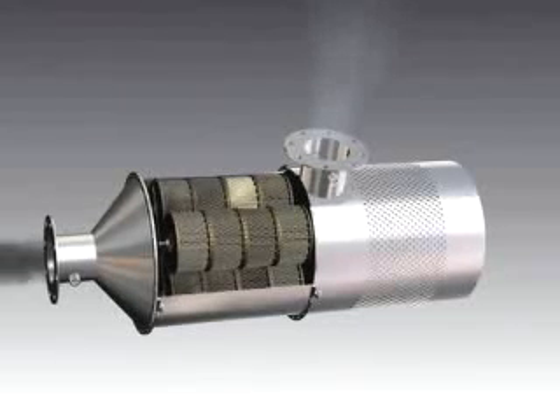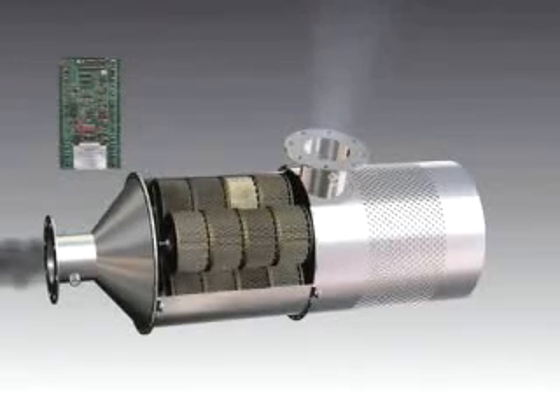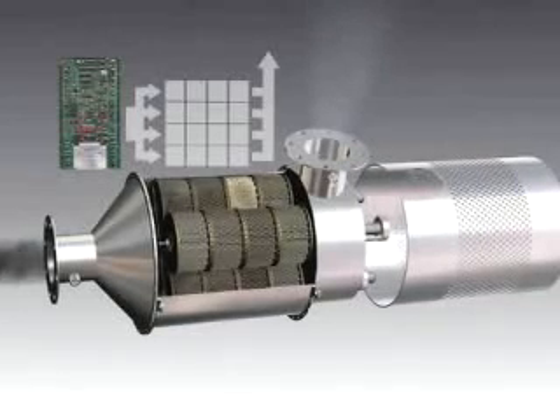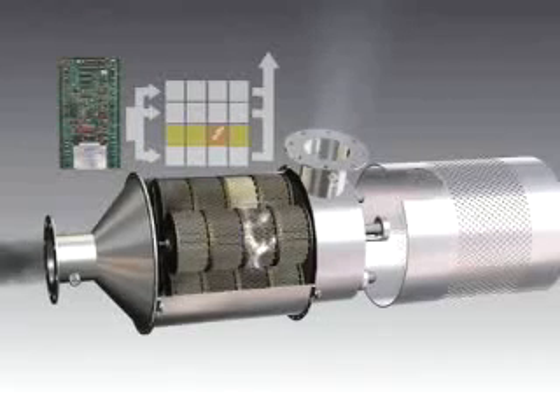When system back pressure reaches a predetermined level, the controller initiates a regeneration cycle. A solenoid closes a valve which isolates one stack of filter cartridges, while the remaining filter cartridges continue to function normally. An electric current then energizes one of the filter cartridges in the stack, burning off the trapped soot.